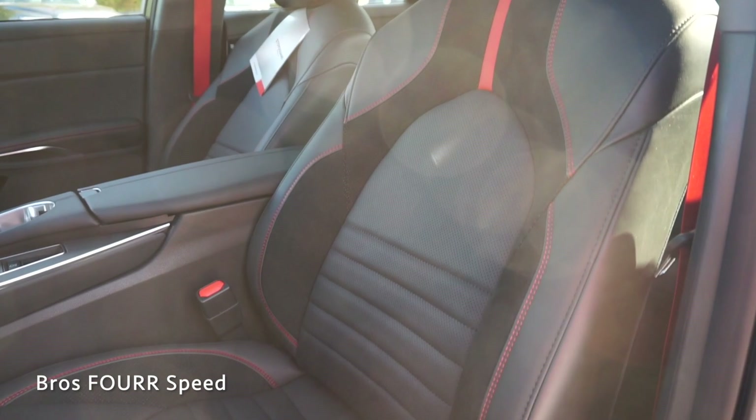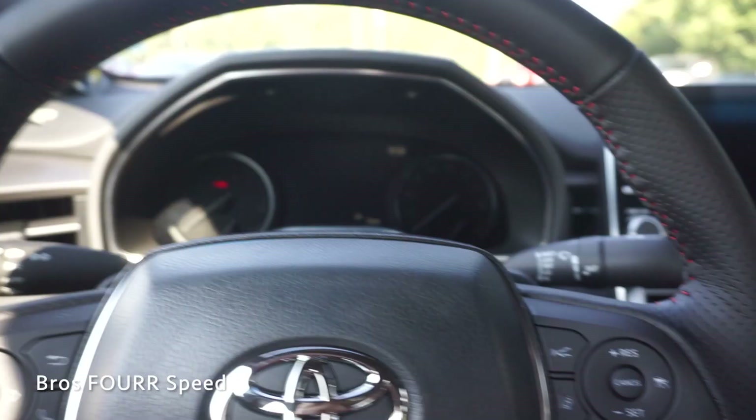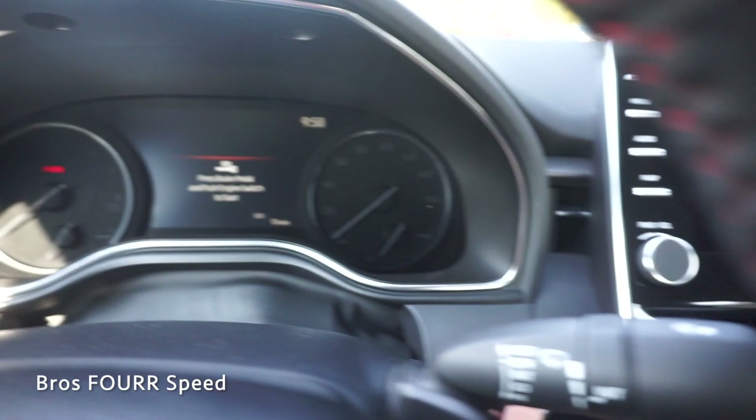These are heated seats with SofTex leather, really nice bolstering support, and they have eight-way power adjustability with two-way power lumbar support. Once inside I can go ahead and put my foot on the brake and start it up.